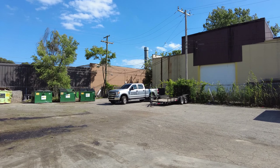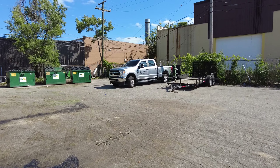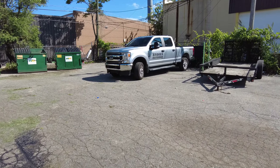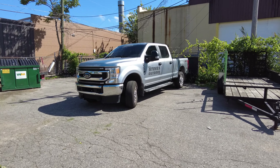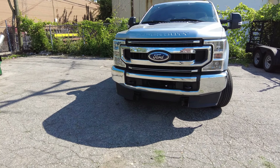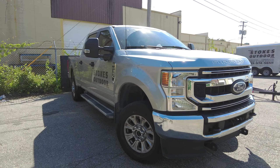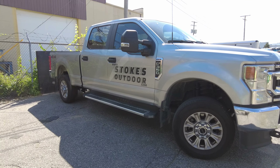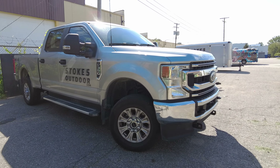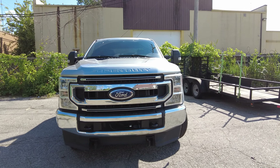In today's video, I'm going to talk about the pros and cons of upgrading to the 7.3-liter Godzilla V8. We traded in the tried and true 6.2 and picked this up, and there's been good and there's been bad. We're going to talk about the situation, what we've been finding, how the experience has been. This is going to be an honest video. I know I'm a Ford fanboy, but it's time to be honest — the good along with the bad.